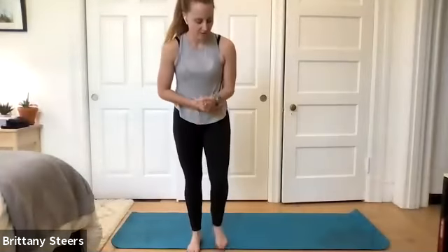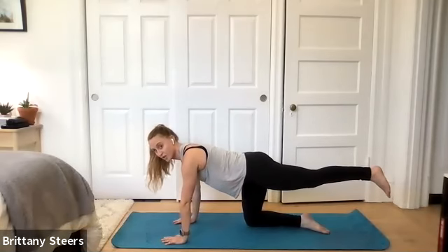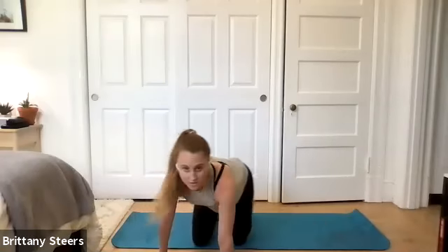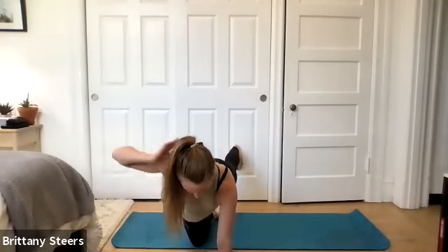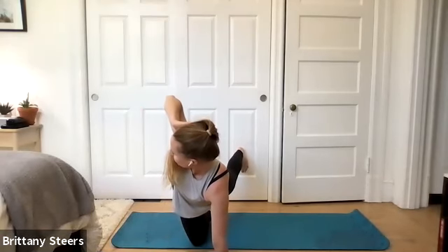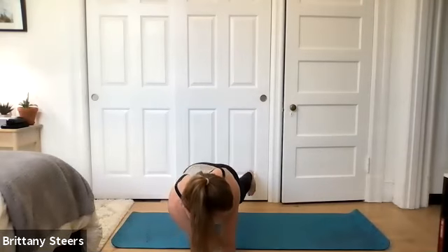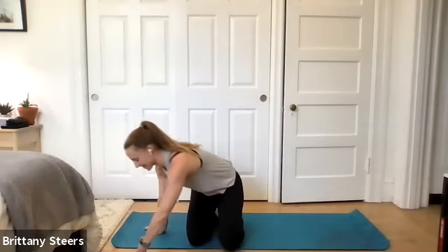Bird dog twists — I'm going to demonstrate this one from the front. From the side: I'm extending my left leg, straight line from hip to knee to heel. From the front, my left leg is extended and my right hand is going behind my head. Without letting that left leg move, we're going to open up that right elbow and then touch right elbow to left elbow. Opening up and touching — without letting that leg or hips wobble side to side. It's harder than it looks.